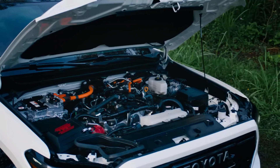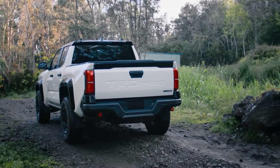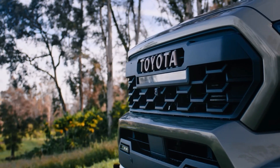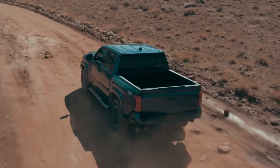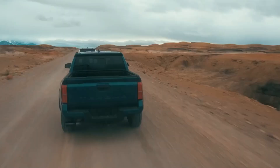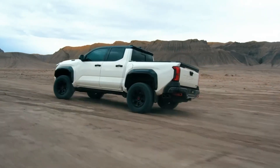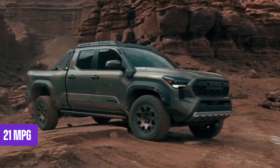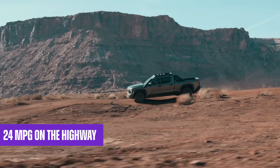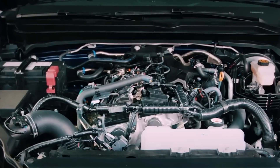Hybrid vehicles consistently offer superior fuel efficiency compared to their internal combustion engine counterparts, and the Toyota Tacoma Hybrid is no exception. Through Toyota's effective integration of the electric motor and engine, the Tacoma achieves all the necessary functions of a truck without excessive fuel consumption. While specific fuel economy figures have yet to be released by Toyota, there has been speculation that the Tacoma Hybrid could achieve up to 38 miles per gallon. Even if this estimate proves optimistic, it would still represent a substantial improvement over the current generation Tacoma's combined rating of 21 miles per gallon. For comparison, the Toyota Tundra Hybrid achieves 20 mpg city and 24 mpg highway, so given its smaller size, the Tacoma Hybrid is expected to offer significantly better efficiency.